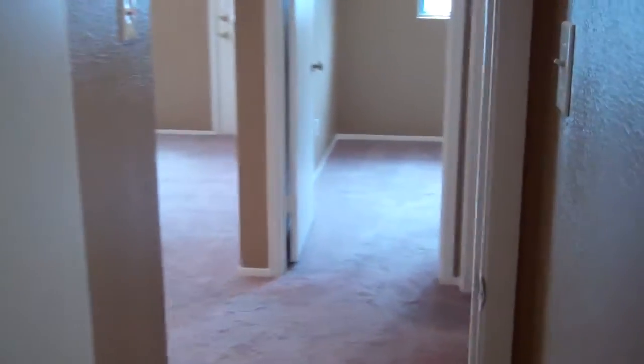This is the master bedroom right here. Again the white ceilings, nice ceiling fan. That's the bathroom we just came out of. And here's the master bedroom door.